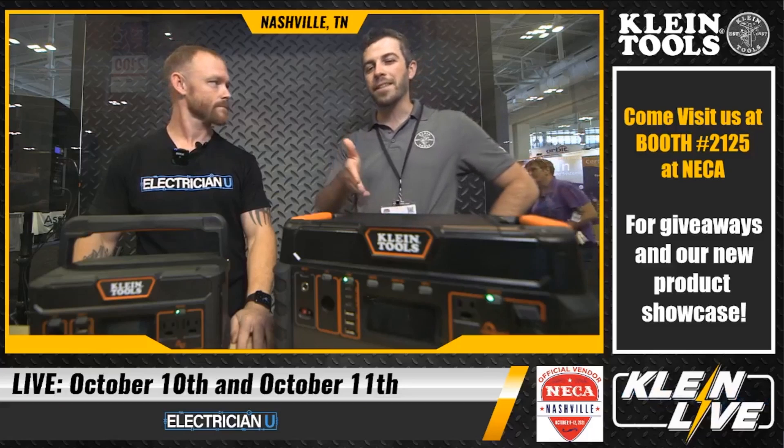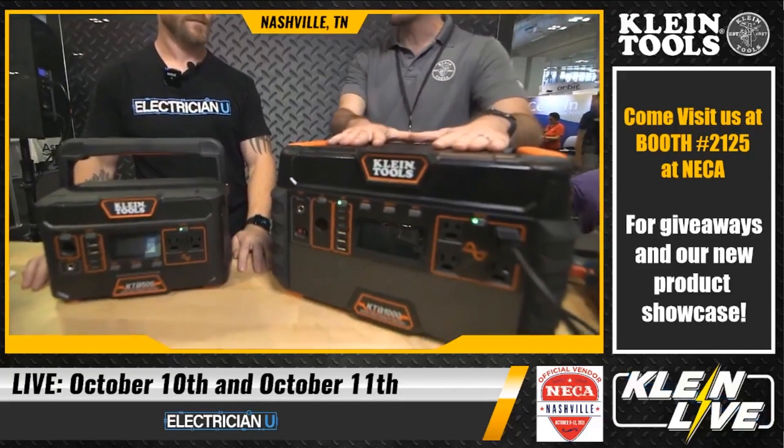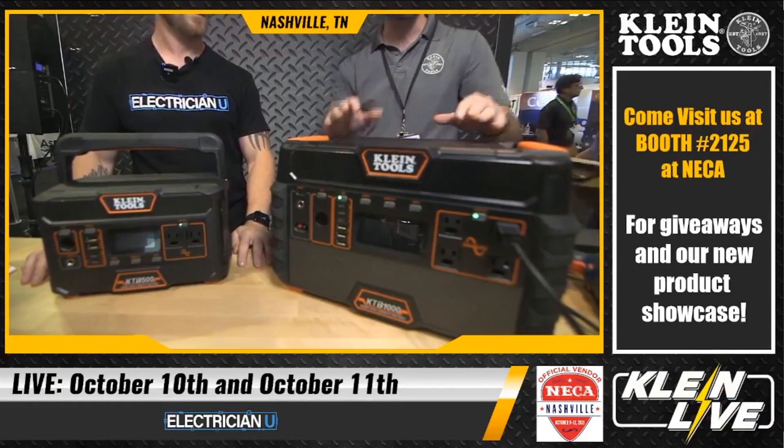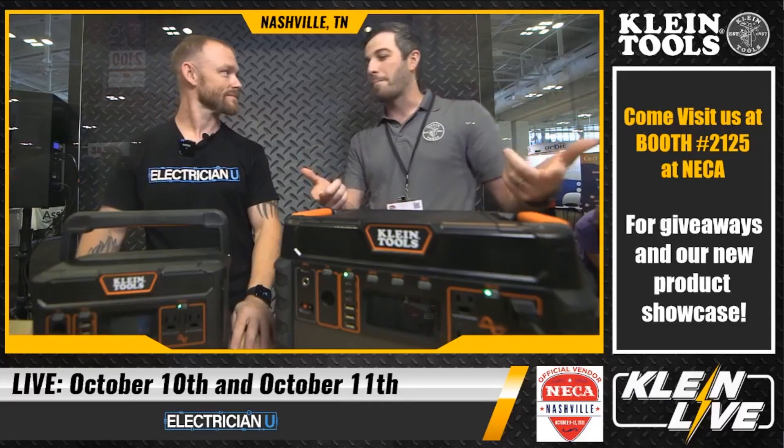This is the KTB 1000 and KTB 500. These are effectively gasoline generators without the gasoline — they have a big battery power pack inside and are capable of outputting 1500 watts of continuous power and 3000 watts of surge. Without gasoline, there are no moving parts, no emissions, no noise. In fact, this one is on right now.